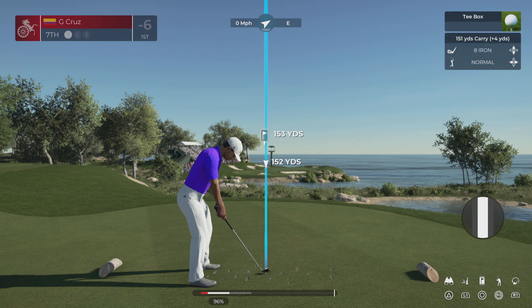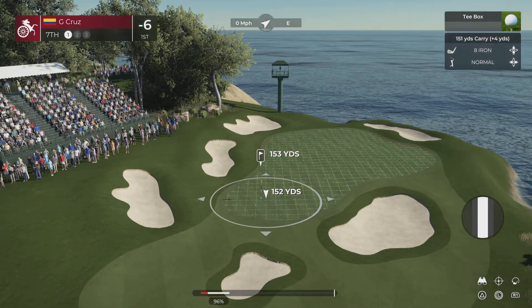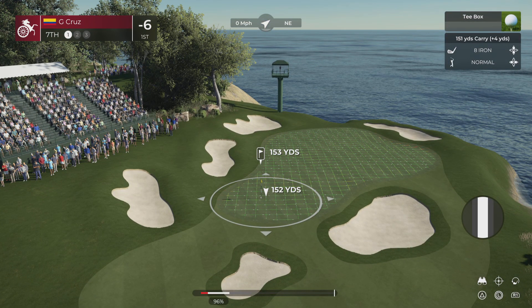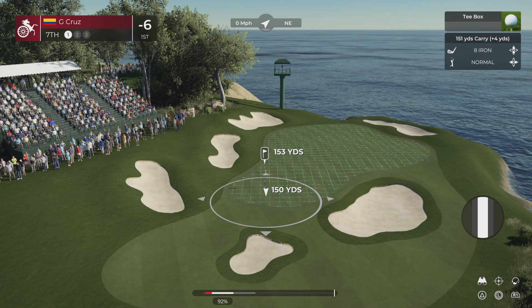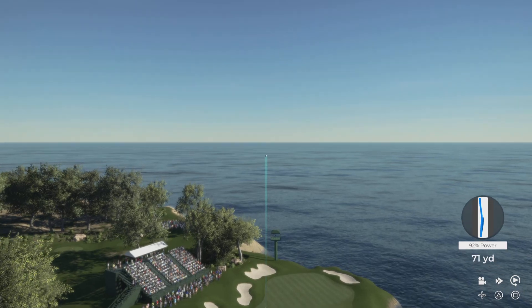And after a birdie at the last, he'll take the honour of the hole. And choosing the eight iron here.